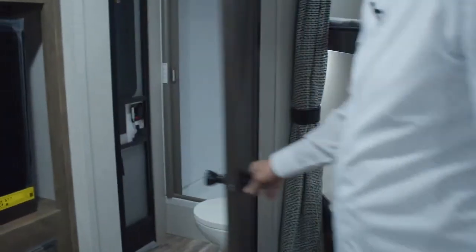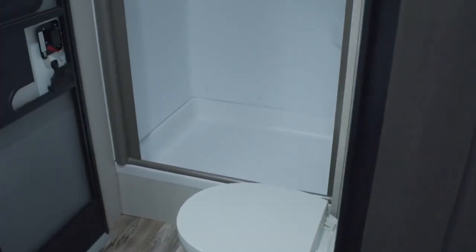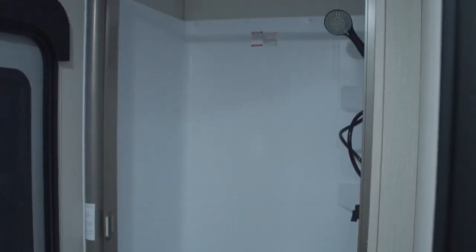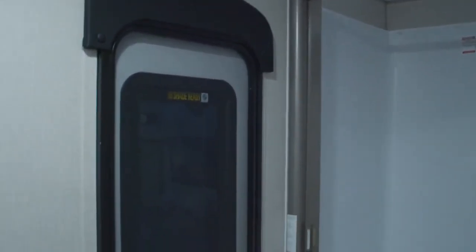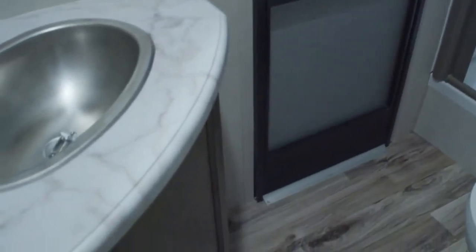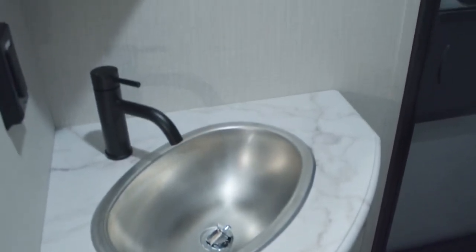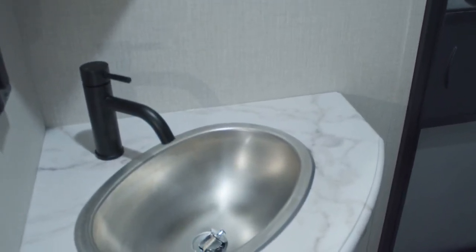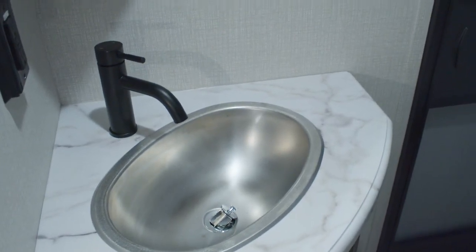Then we come into the new bathroom — same bathroom setup as the old 312, we just put it on the door side so we can now have a second entrance door. For a bunkhouse, it's perfect. The kids can walk in to this bathroom through this door without, if they're dirty, tracking mud through the entire camper to get back to the bathroom. That's the whole reason why we put that second entrance door in.